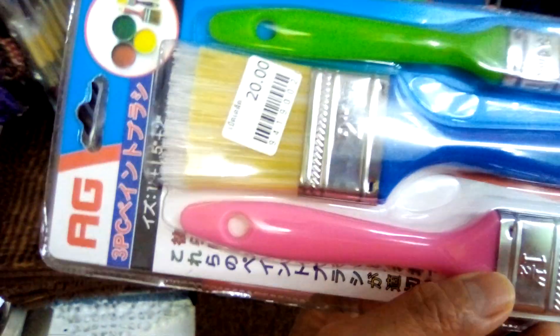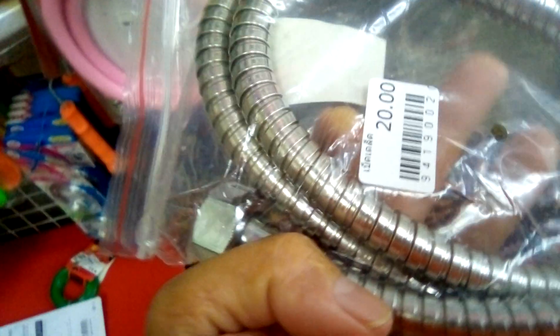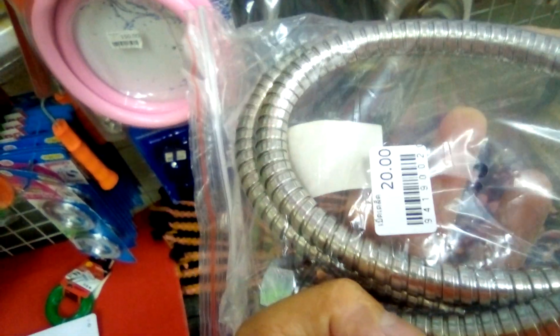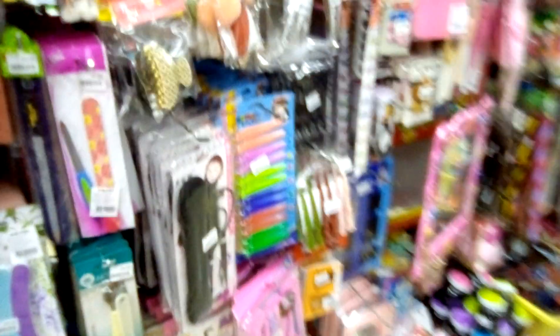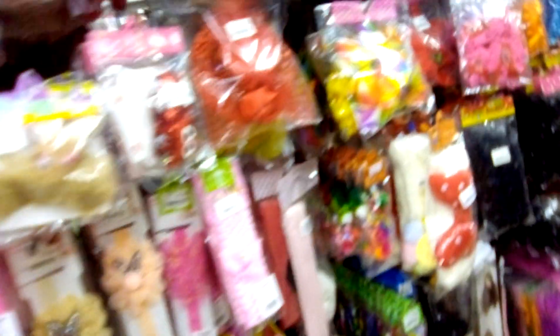A paint brush, 20 Baht. An aluminum horse is also 20 Baht. Everything here is sold for 20 Baht. Everything you need — both personal, kitchen materials, living room and bedroom materials — are all sold for 20 Baht.